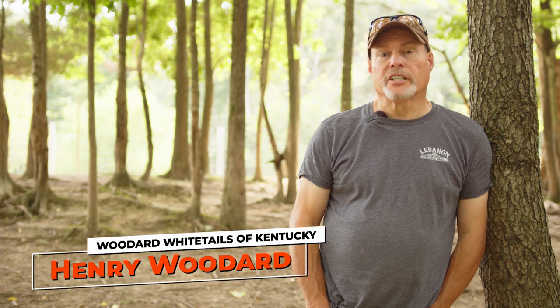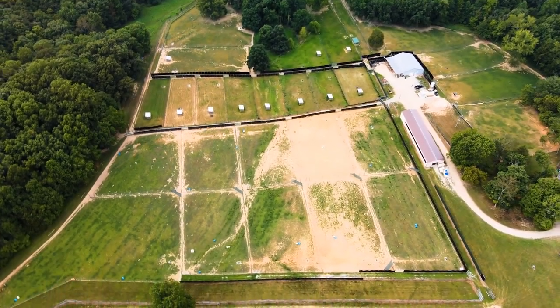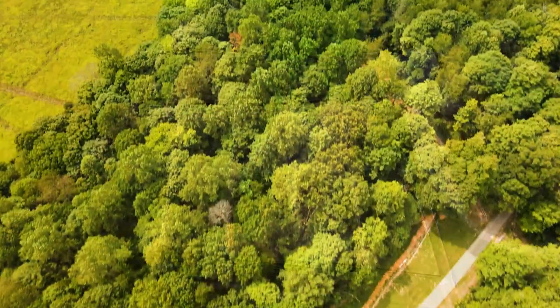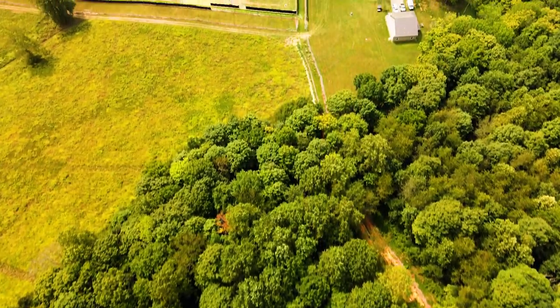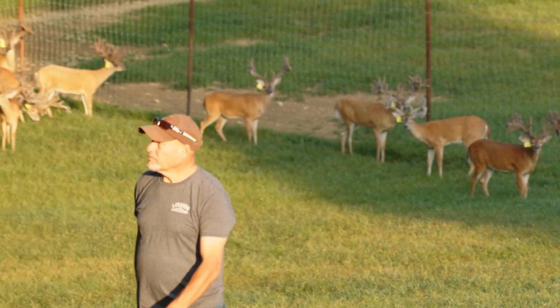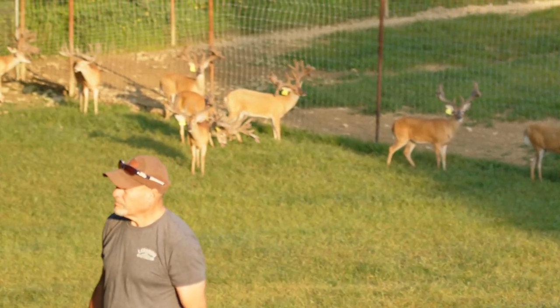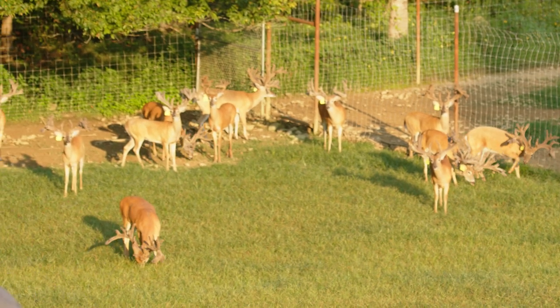I'm Henry Woodard, and we're here at Woodard Whitetails of Kentucky in Glasgow, Kentucky. Our farm here is 220 acres — rolling hills, a lot of hardwoods, just beautiful country. We try to grow pretty much all flavors. We have people that like big non-typicals, people that like typicals, so what we try to do is produce a variety.